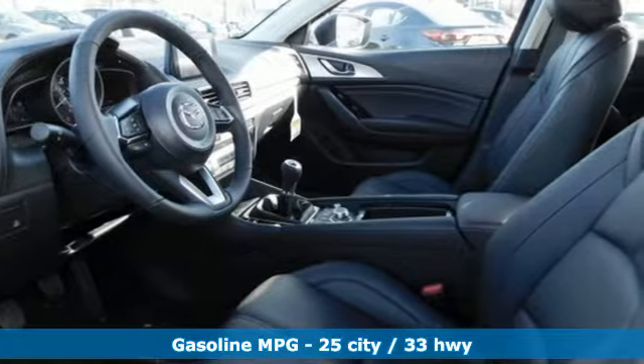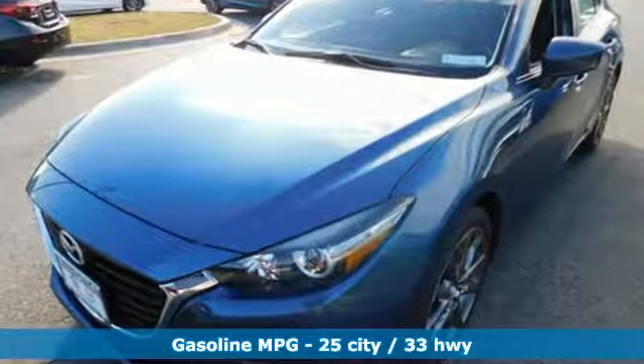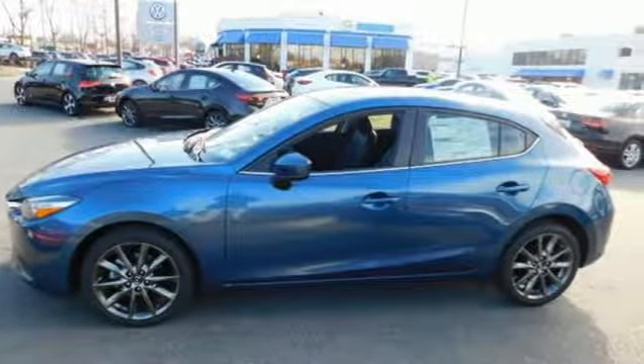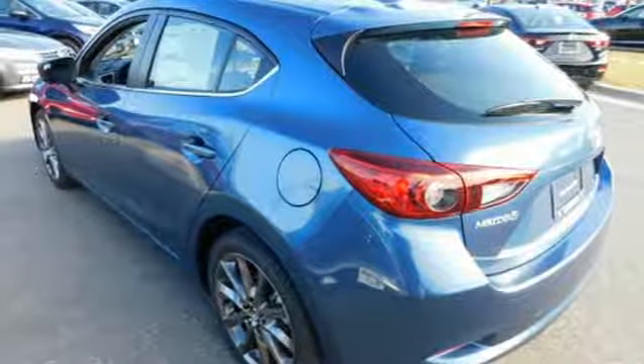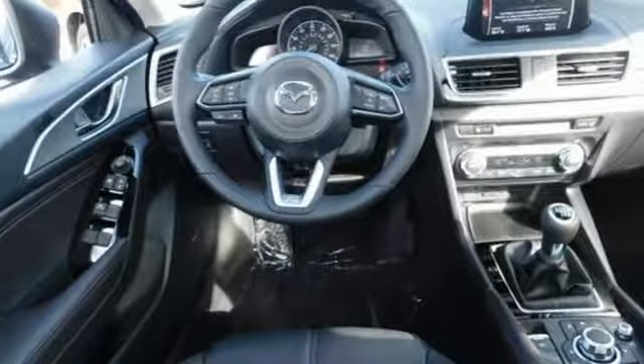It comes nicely equipped with features you'll love: streaming audio, power heated mirrors, dual zone climate control, doors and push button start proximity key, front heated bucket seats, manual transmission, power sliding sunroof, gas pressurized shocks, and inline 4-cylinder engine.